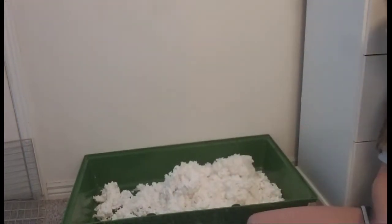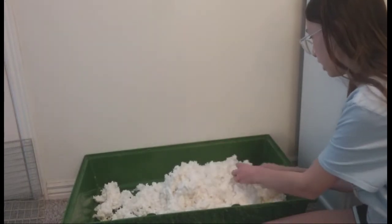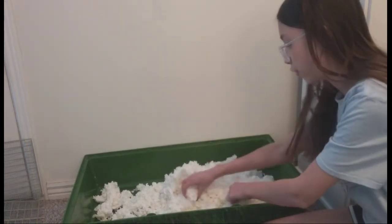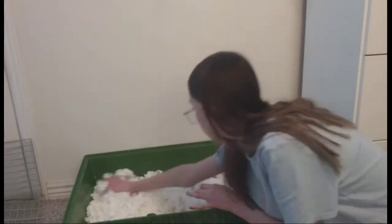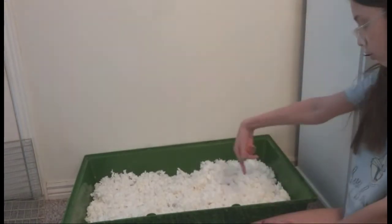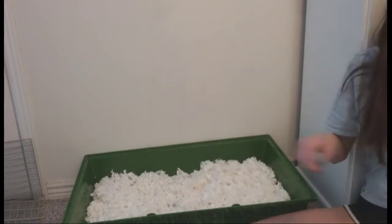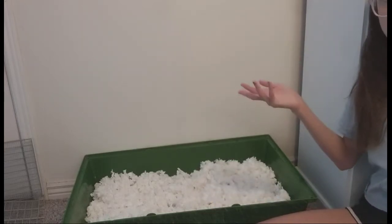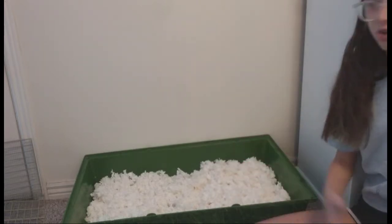I think I've put enough in here and I'm going to start ripping it apart to expand it more and get the full use out of it. I'm gonna add some more on this side so that the hamster can burrow. Also, if I don't refer to the hamster by a gender, it's because I do not know the gender yet.